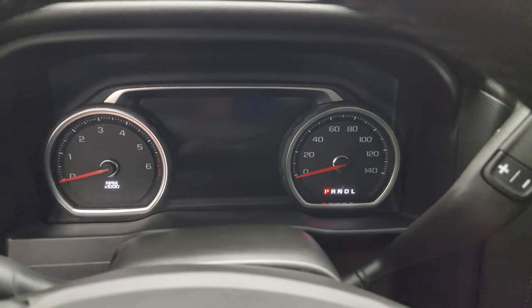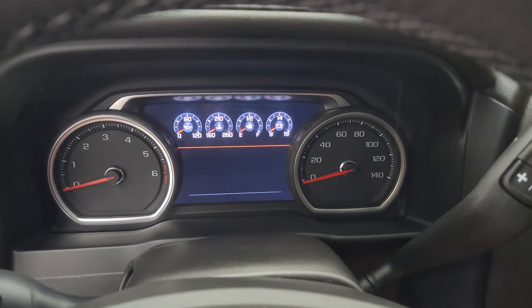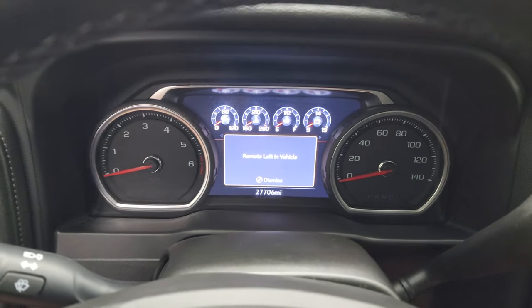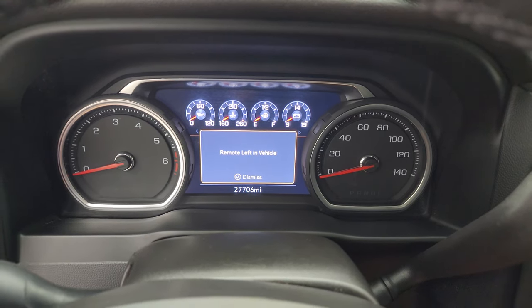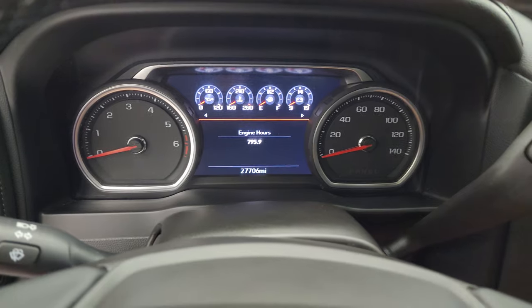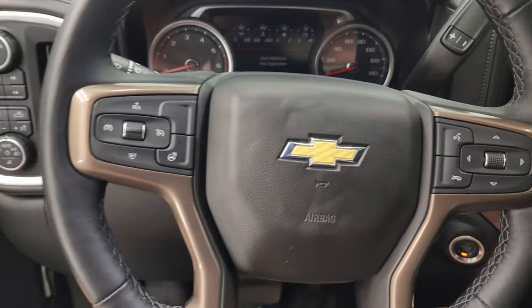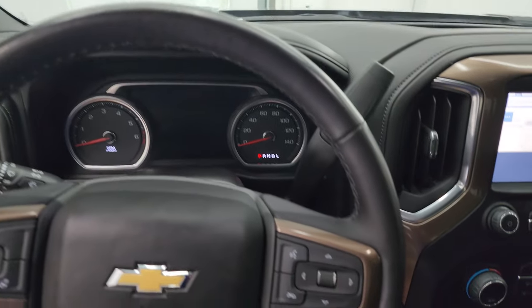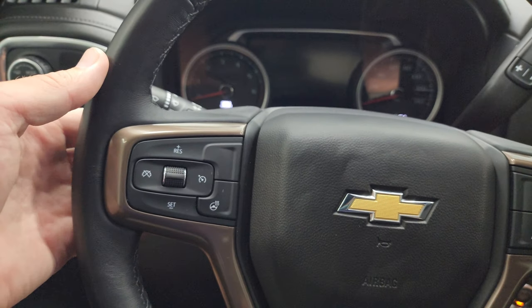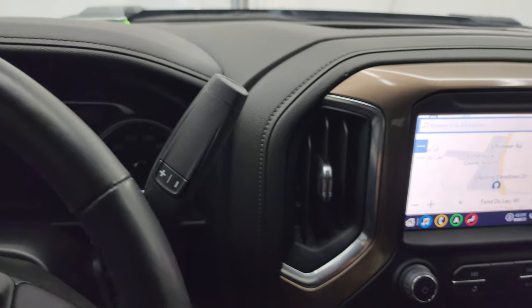27,706 miles on this truck. You get the nice digital instrument cluster, and it's very clean. It comes with the heated leather-wrapped steering wheel, Bluetooth and information center controls on the right, cruise controls, and heated steering wheel controls on the left. You also get audio controls on the back of the steering wheel. This one has the six-speed automatic transmission with the optional tap shift.